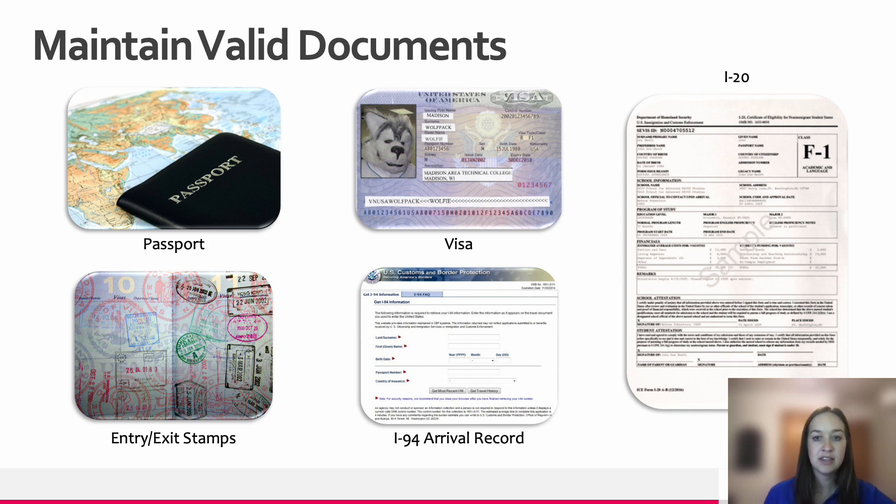Your visa must be valid when entering the United States. It can expire while you are here, but if you wish to travel outside of the United States and then return using your F-1 visa, you must renew it before you do so. Because it can be expired while you are here in the US, you can only renew it from outside of the United States.